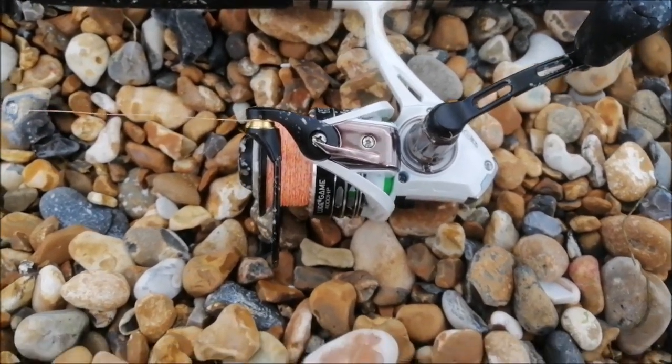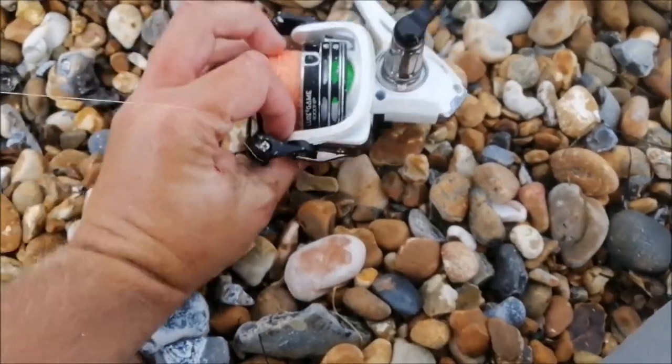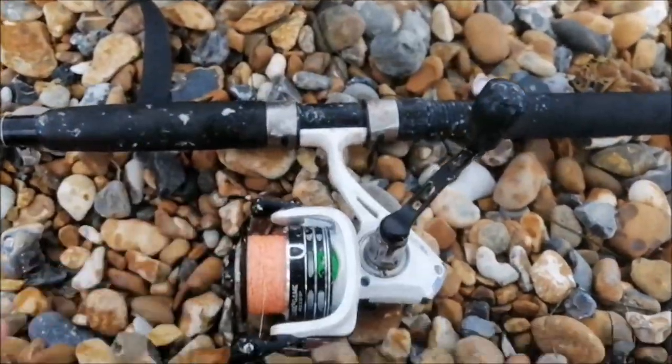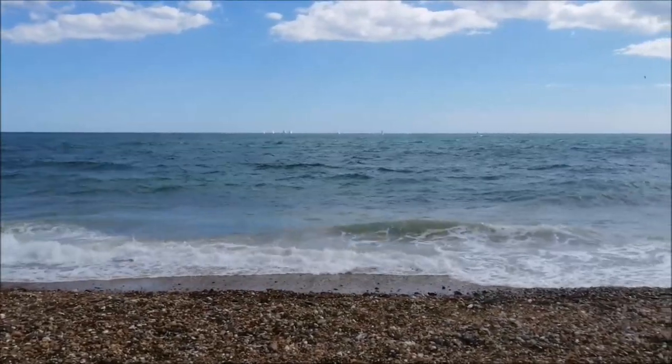The main reason why I wanted to come out was to try out my new spinning reel. It looks about 10 years old now. It's an H2O lure game — really nice reel. It handled the mackerel really well.